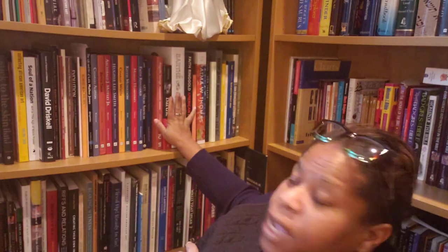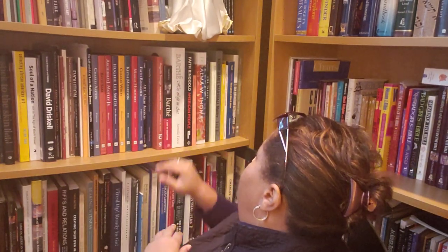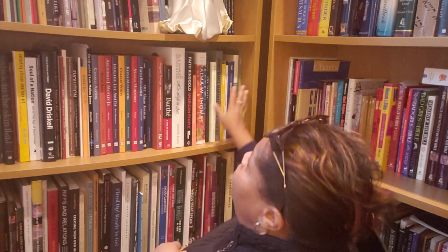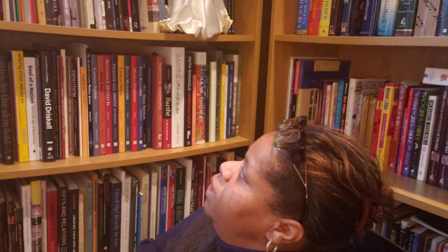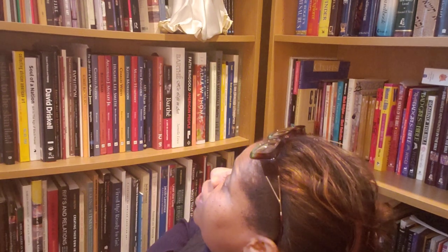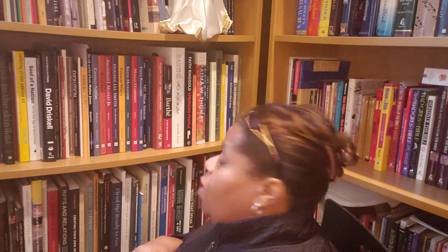I also have Richmond Barthé by Samela Lewis, The Art in Life of William H. Johnson, and Henry Ossawa Tanner. So I have books focused on a single featured artist, books where multiple artists are featured, and books that talk about the broader history of African American or Black art.